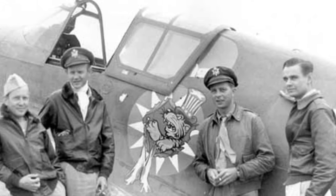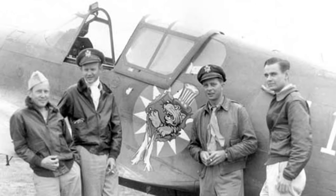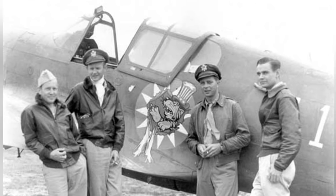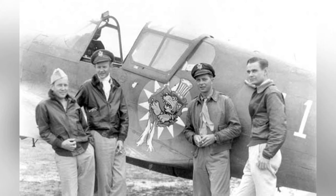A photo of American airmen posing with a P-40E Kittyhawk fighter in China during the 1940s. The picture was taken by the personnel of the 7th Photographic Technical Squadron, 8th Photographic Reconnaissance Group.